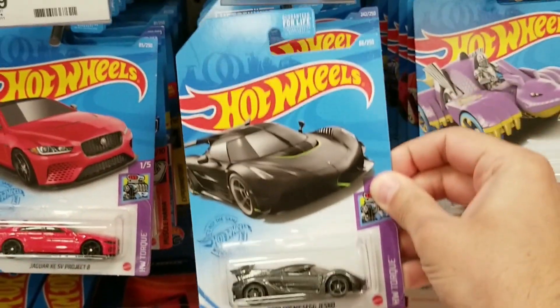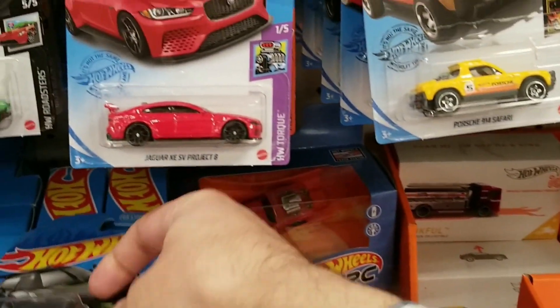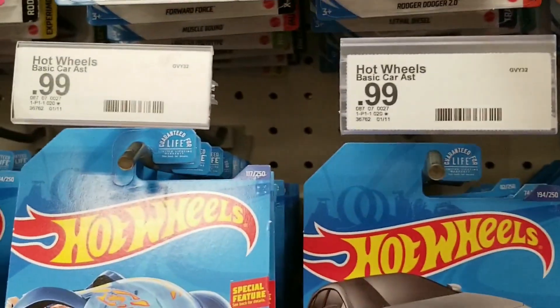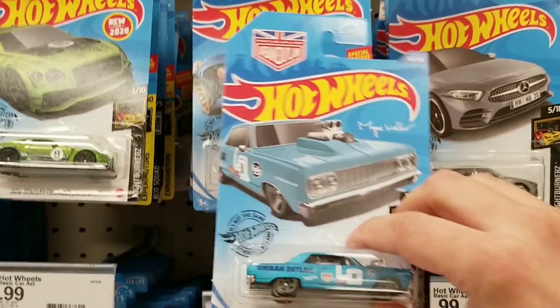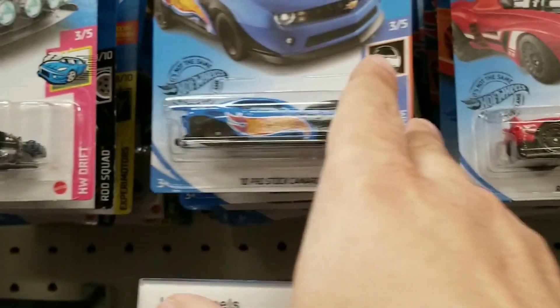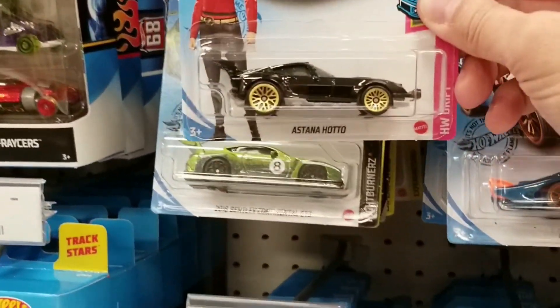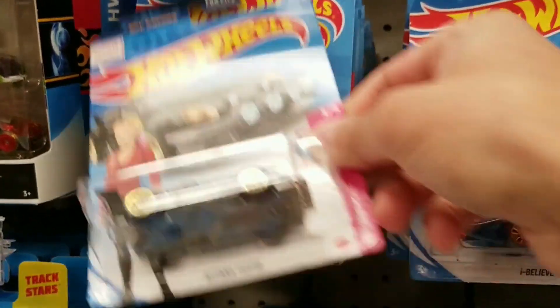Right here we do see the Koenigsegg — I did get this one, not a bad find. We'll keep on looking. Do you see the Chevelle? So there was a mix of new and some older Hot Wheels here. It's like a muscle-bound one, not a bad find there.